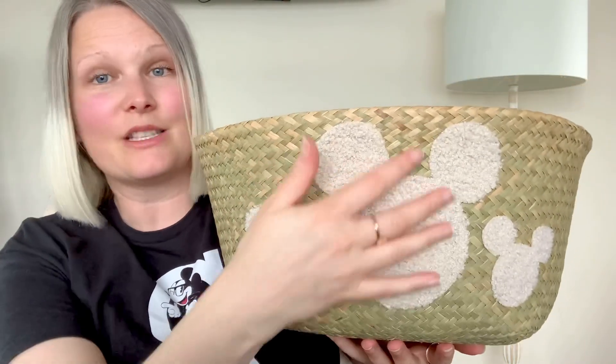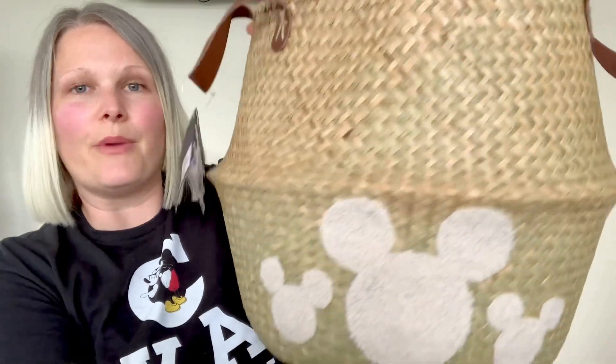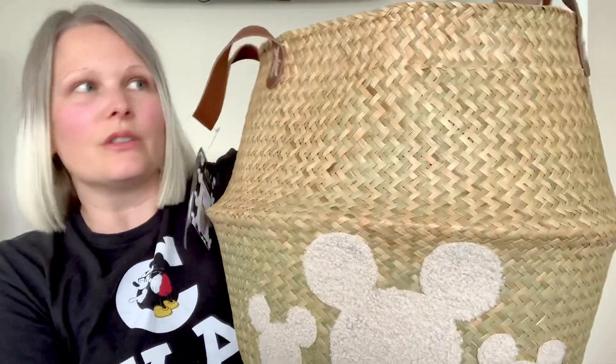My next item is just beautiful — it is this large collapsible basket. It's got Mickey heads on it, and these nice faux leather style straps. It's hard to show you the whole frame because it's so big. It's got a little Disney tag on the back. You can have the straps up or hanging down. Really nice look and great colors for my home. This basket cost nine pounds, which I think was a really good deal. This might be one of my favorite items Primark's done in a very long time.